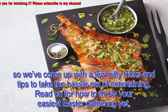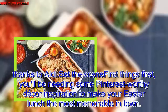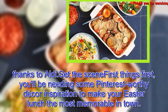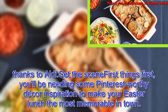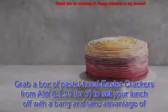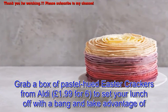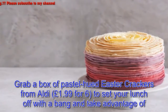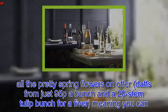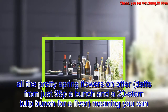Read on for how to throw your easiest Easter gathering yet, thanks to Aldi. First things first, you'll be needing some Pinterest-worthy decor inspiration to make your Easter lunch the most memorable in town. Grab a box of pastel-hued Easter crackers from Aldi — £1.99 for six — to set your lunch off with a bang, and take advantage of all the pretty spring flowers on offer: daffodils from just 95p a bunch.